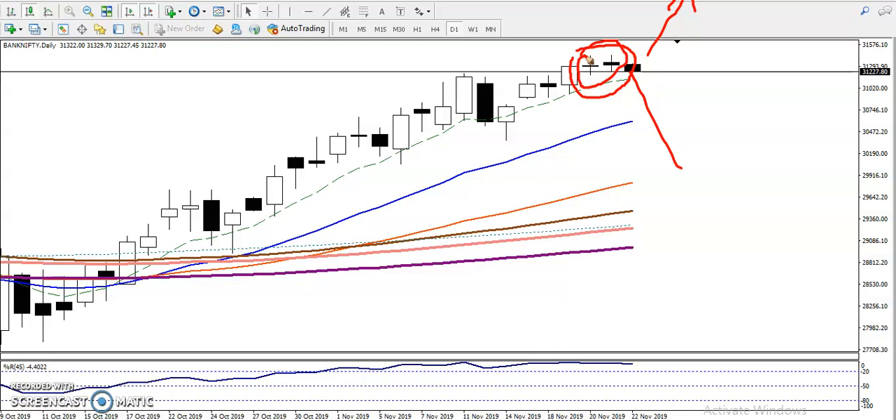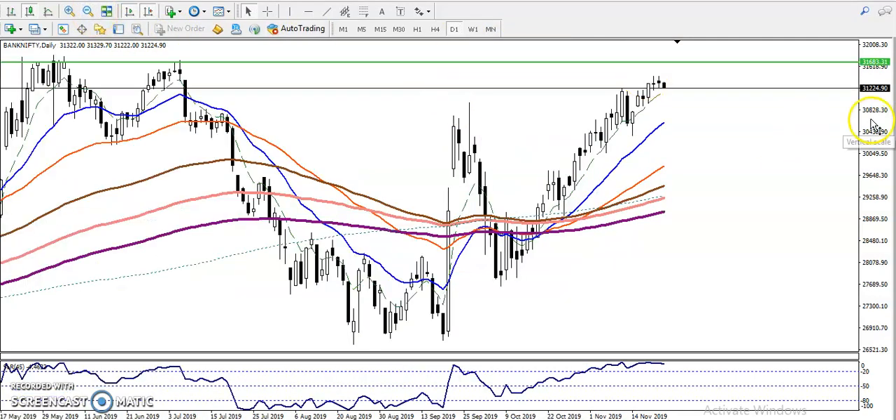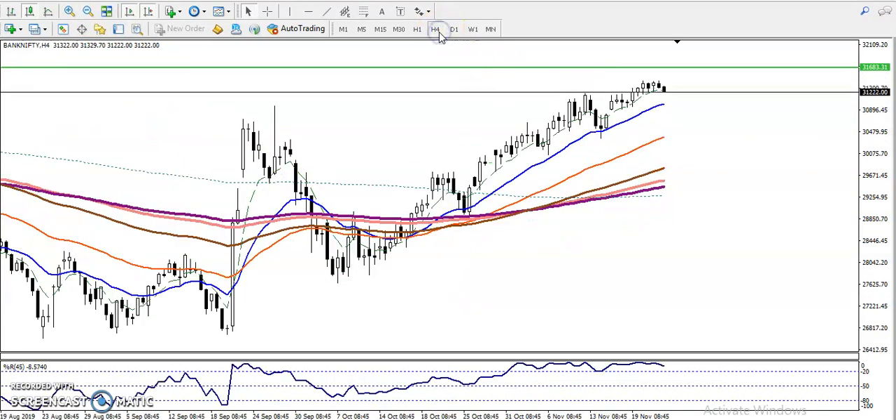I already told you I'm not going to take a buy today. I must wait for a break of this upper level — the PBS resistance line. Once they break it I will start buying. But right now I'm looking for a short, so for the sale I'm looking for a breakout or a candlestick pattern, and in this case I will use a breakout trading strategy.